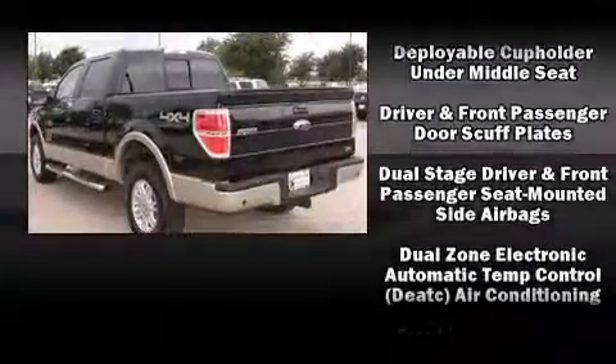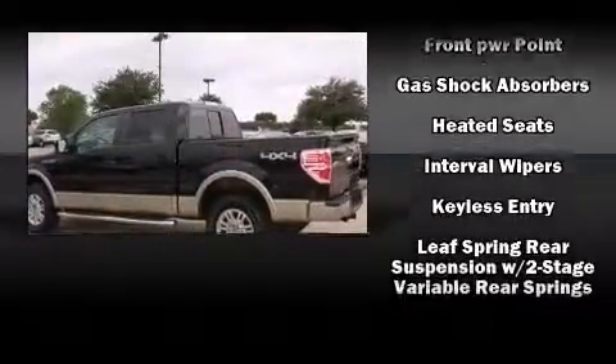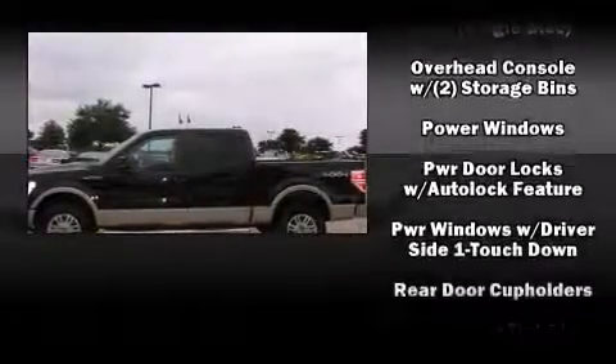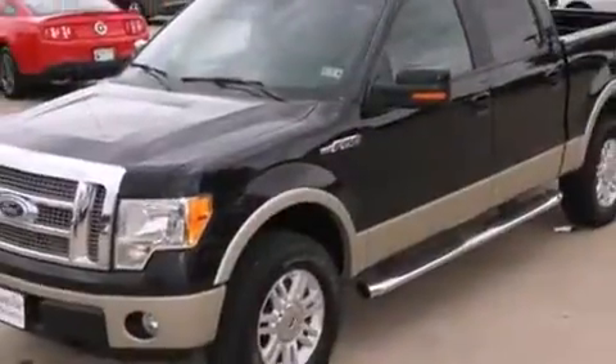Side-curtain airbags deploy in extreme circumstances, shielding you and your passengers from collision forces. This vehicle has achieved certified pre-owned status by passing a comprehensive certification process, including a rigorous 169 point-by-point inspection.